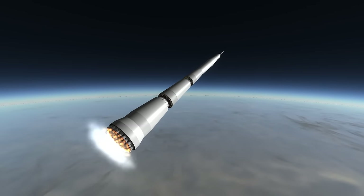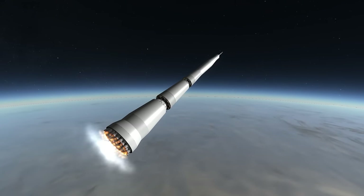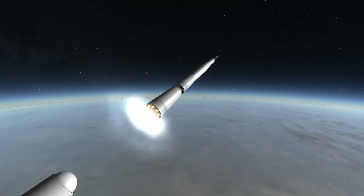A major contributing factor to the failures was that the first stage was not properly tested for vibrations, and the complexity of the first stage meant that there were severe vibrations, much more intense than the pogo oscillations in the Saturn V.